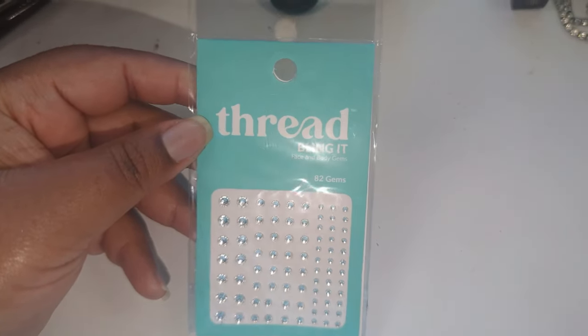We're nearing the end and I'm getting into some bling. I'm going to keep it simple and put it in the inner corner highlight area. This is the Bling It Face and Body Gems — it comes with 82 gems total. I'm going with medium-sized ones for the inner corner. They look a little small but they're evening out. I probably could have gotten away with the bigger ones.